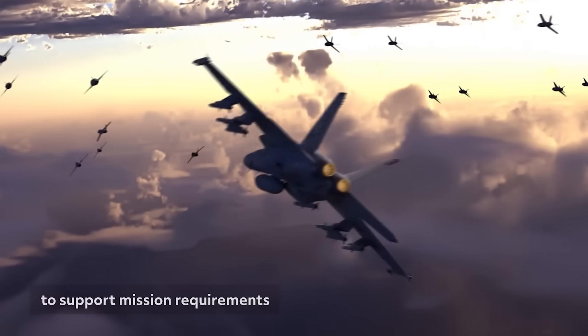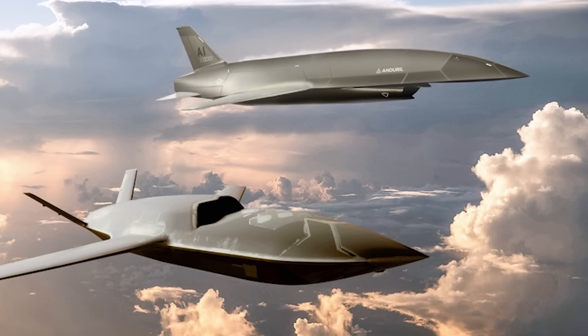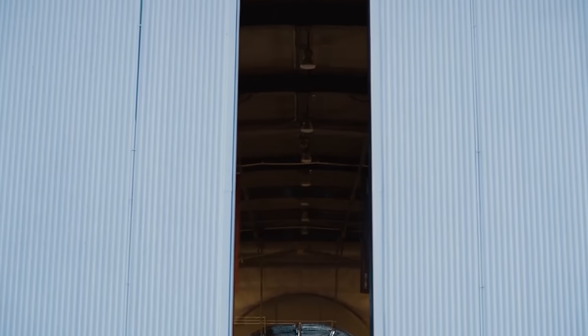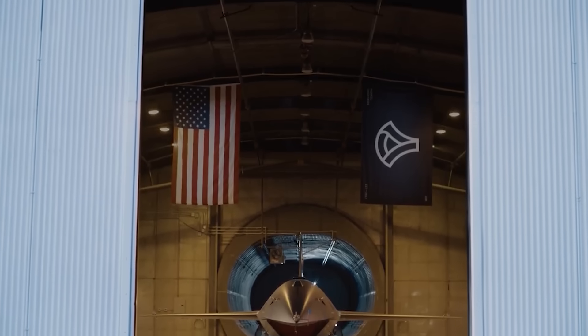Anduril and General Atomics, of course, have already secured contracts with the U.S. Air Force to develop and field what the Pentagon calls their Tranche 1 of the Collaborative Combat Aircraft effort. These drones are being developed with a primary focus on air-to-air combat, with Tranche 2 and Tranche 3 and so forth focusing on other elements of air warfare.